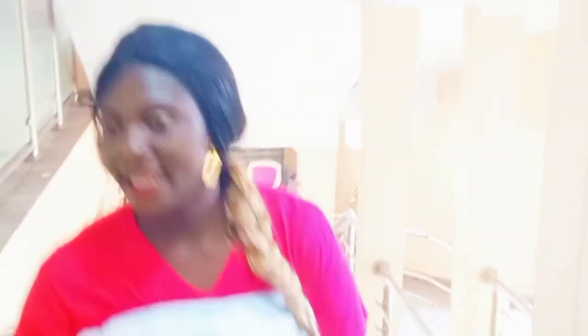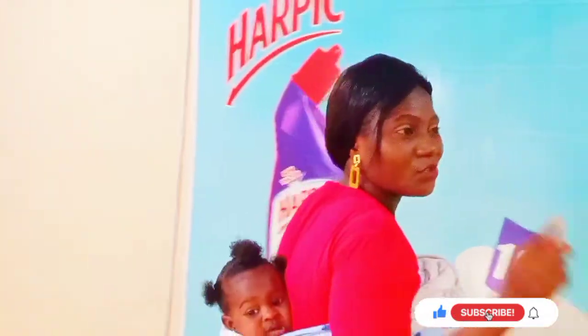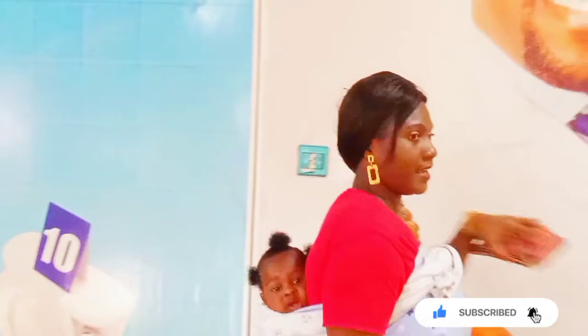I'm at Pinnacle now in Ibado — the biggest supermarket in Ibado where you can get things at an affordable price. Anything you want, you can see it here. Things are very cheap in this place, and there is nothing you are looking for that you cannot get at Pinnacle. It's a very big supermarket with a lot of things in different sets. I'm going to be taking you guys along as we enter the place.